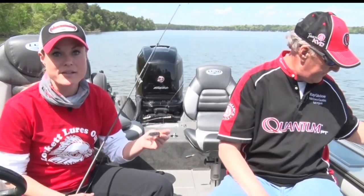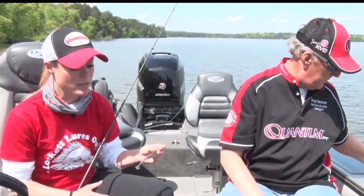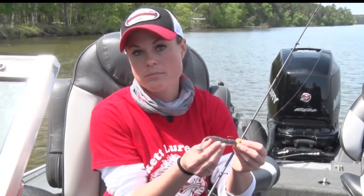Paddle tails — the great part is, like Ray said, you can use them for any species depending on size. This one right here, this is a Sexy Shad. This exact size alone, you will catch walleye, you will catch pike, you will catch bass. The applications for them are pretty much unstoppable for any species depending on the size and the color.